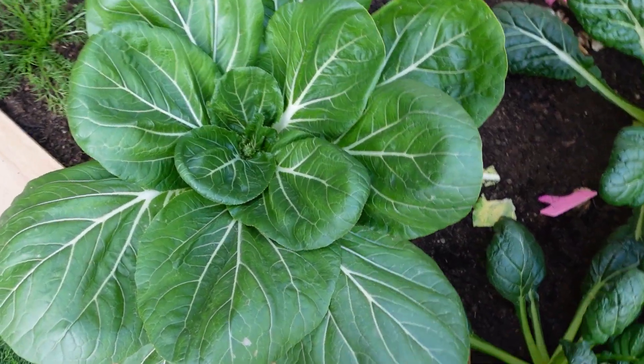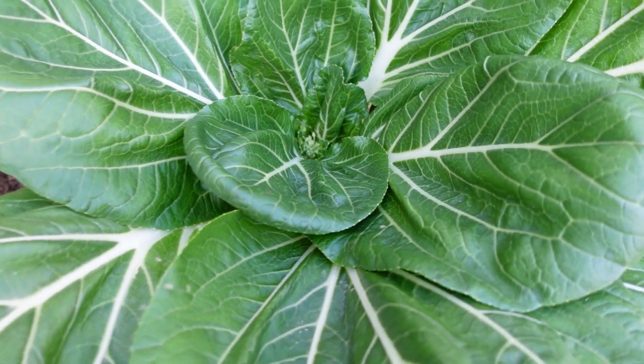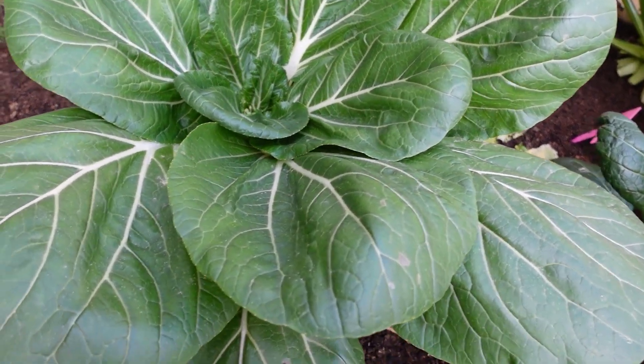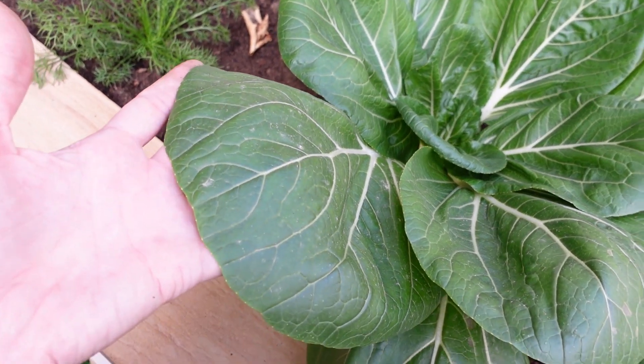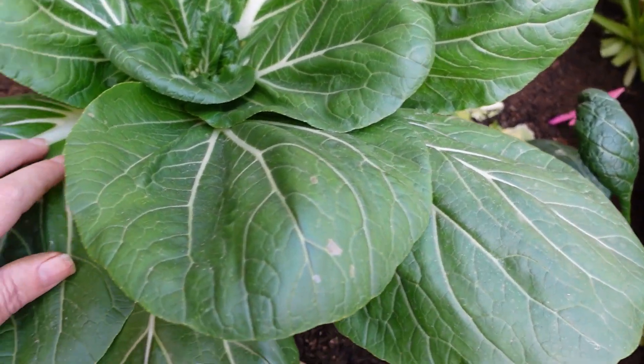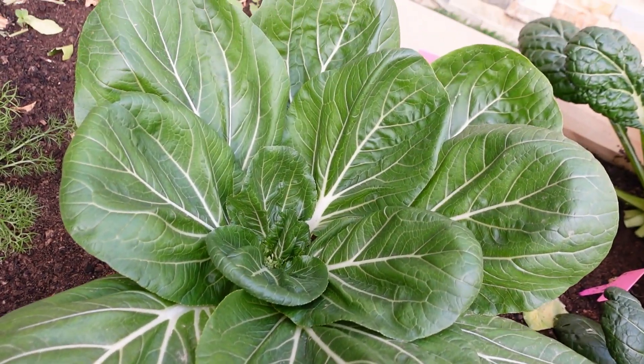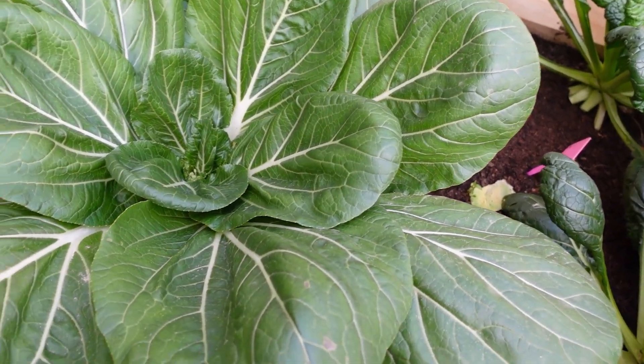And then we have this here — Pak Choi. The seeds for this one are from my farm in Dubai and I'm really happy with how this is going. These leaves are absolutely massive. I'm thinking maybe I could do some cabbage rolls and roll up some mince meat and herbs in some of these big leaves.